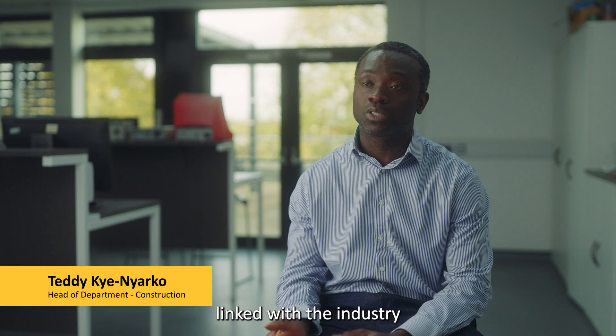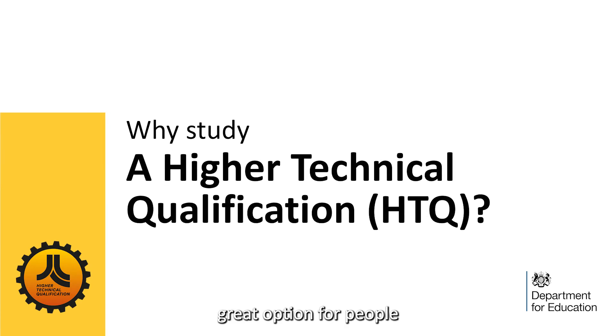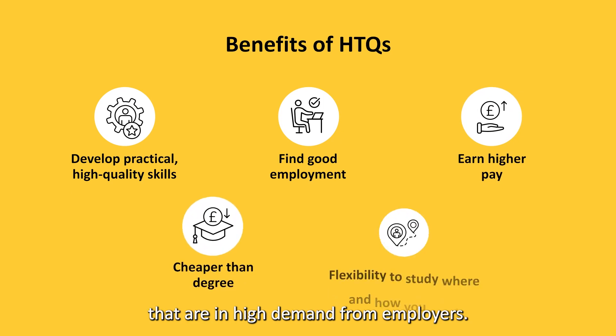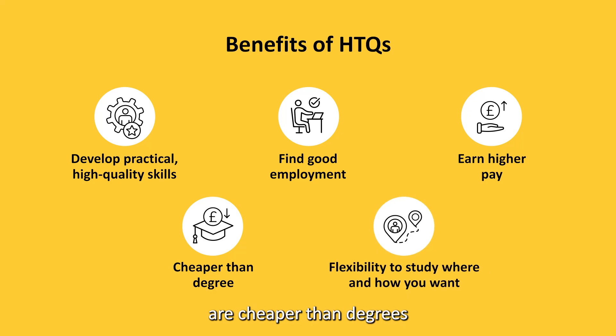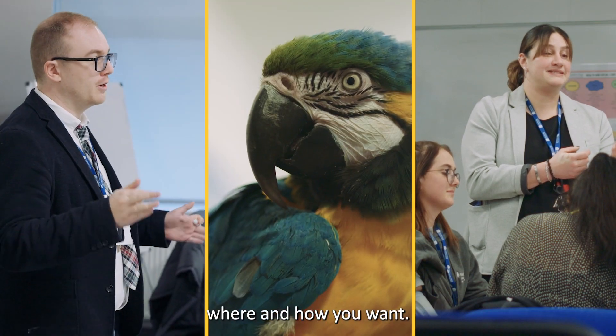It's very much linked with industry and it's also being set up by industry leaders. HTQs are a great option for people who want to develop practical, high-quality skills that are in high demand from employers. They offer an alternative to university and apprenticeships, are cheaper than degrees, and offer flexibility to study where and how you want.